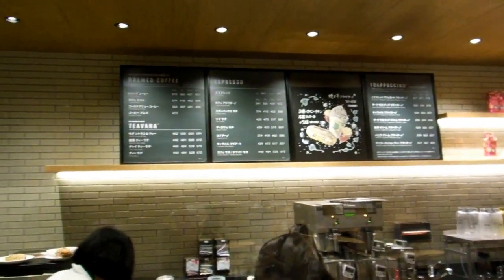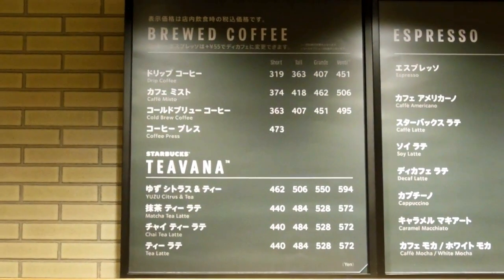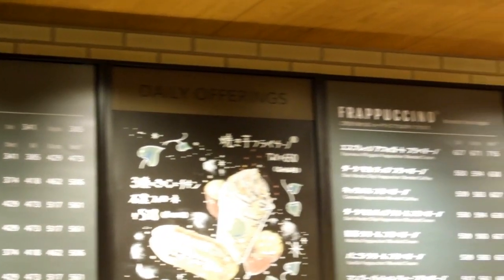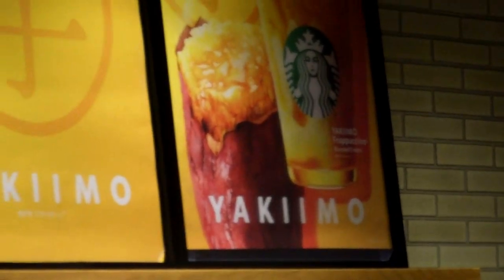Very clean, very tidy, good service. So you can sort of see the prices for yourselves up there. Smallest size up to the biggest size — they do call the biggest size the venti, and everything is done with the Japanese pronunciation of course.